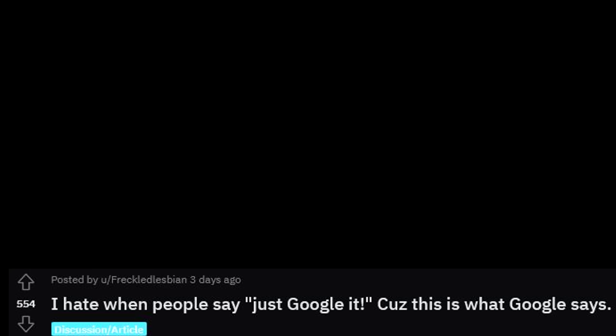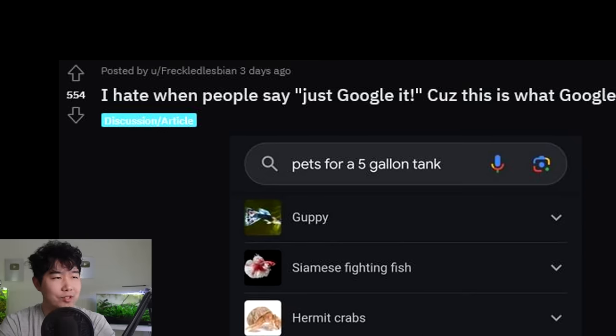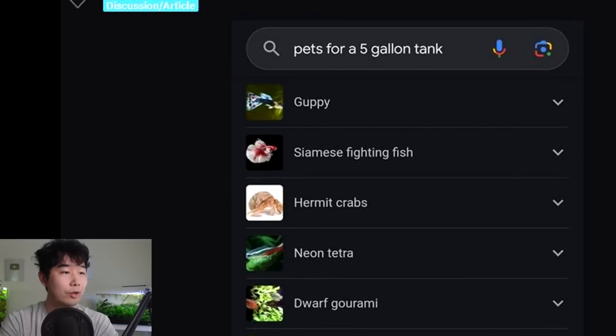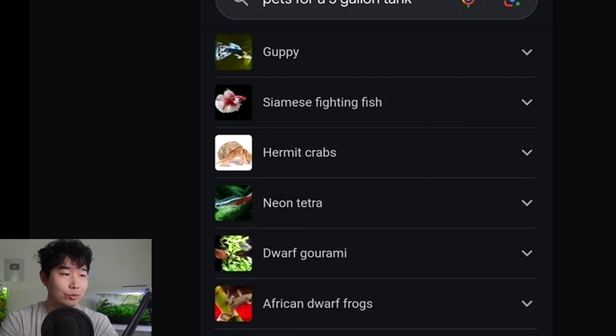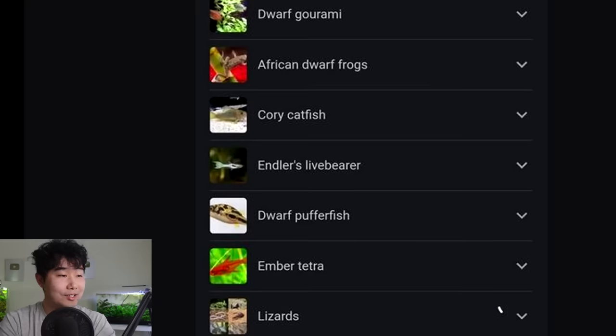I hate when people say 'just Google it,' because this is what Google says for pets for a five-gallon tank: guppy, Siamese fighting fish, hermit crabs — oh no. Neon tetras — not the greatest. Dwarf gourami — what kind? African dwarf frogs, no. Corydoras catfish, no, except for pygmy. Livebearers, okay. Dwarf puffer fish and pea puffer, ember tetra — not the worst. Lizards? It just says lizards. Maybe a mourning gecko — I can't see anything else fitting in a five gallon properly. I'm sorry to the people that I just said 'Google it' to — I now realize my mistake.